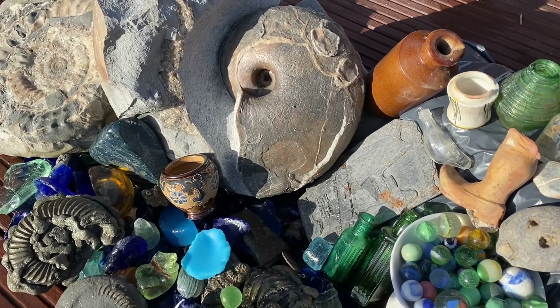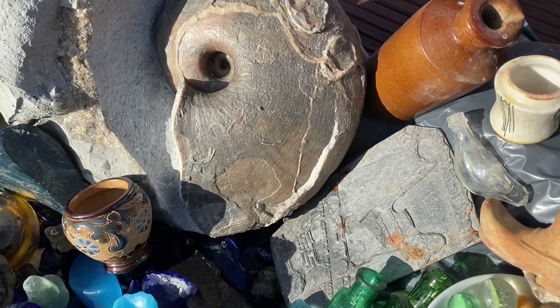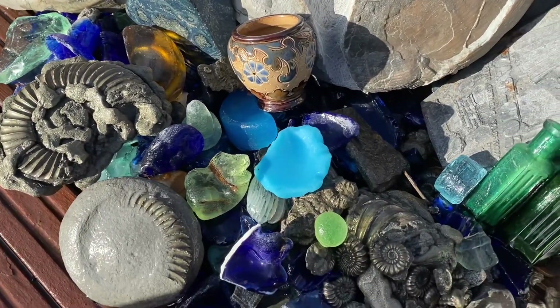My name is Brandon Lennon. I'm a fossil hunter along the Jurassic Coast. I found some interesting curiosities east of Lyme Regis on the 2008 landslide, which includes part of an old Victorian bottle dump.